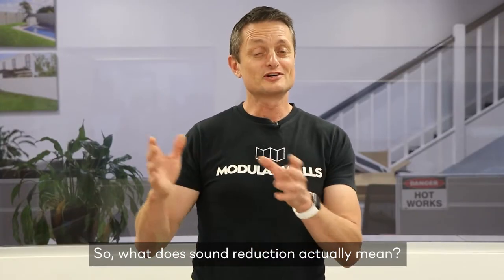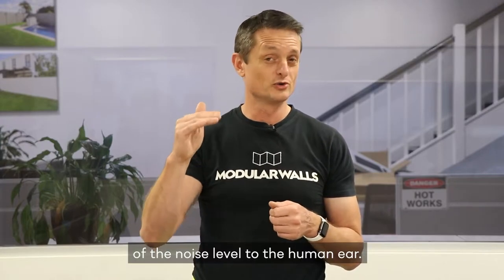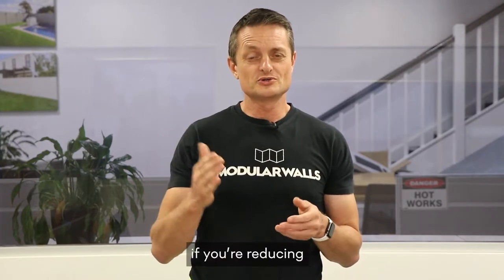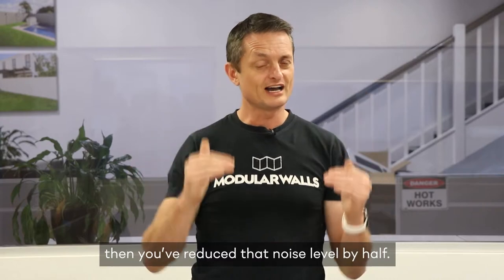So what does sound reduction actually mean? In simple terms, every 10 decibels that you reduce the noise level is a halving of the noise level to the human ear. So if you're reducing a lawnmower which is going at 80 decibels in a backyard, and you go next door and you've reduced that to 70, then you've reduced that noise level by half.